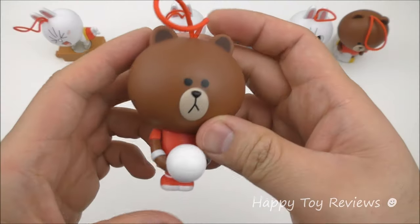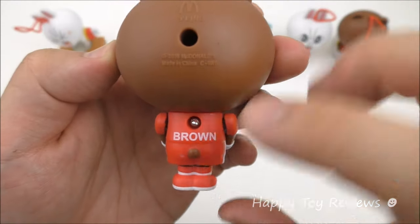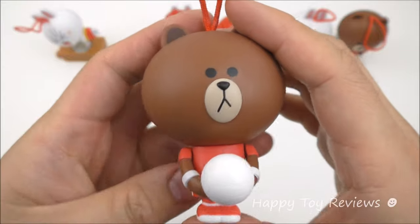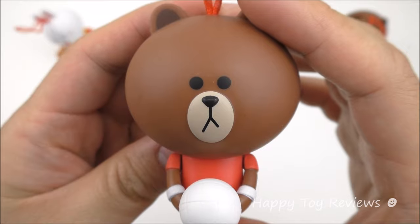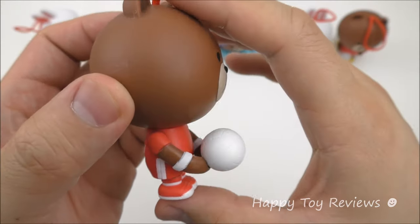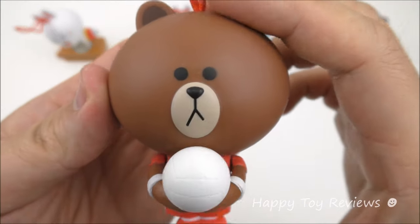Toy number two is Brown. There's Brown, and you can see he's playing volleyball. He's got a volleyball in his hands, and he's got his name at the back as well — McDonald's Line Friends. Let's see what Brown does. Are you guys ready? Let's go! Wow! Do you see that? So as you push down on him, his volleyball goes up. It doesn't do too much, but it's still pretty awesome — he's hitting his head with a volleyball.